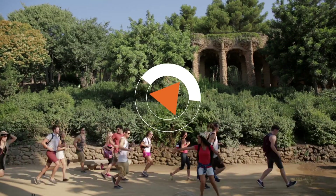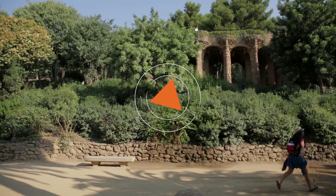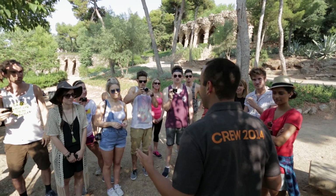Good morning guys. We have just hiked up to the top of this little hill and we are about to do our challenges this morning at Park Güell. Are you ready for the first challenge? Yes! Alright, we are here in the beautiful Park Güell.